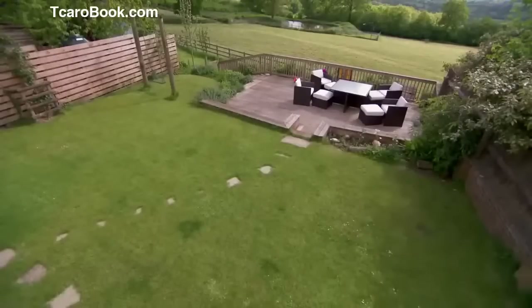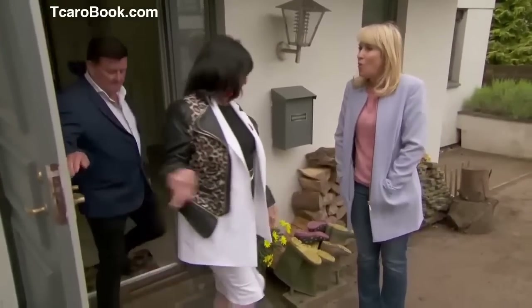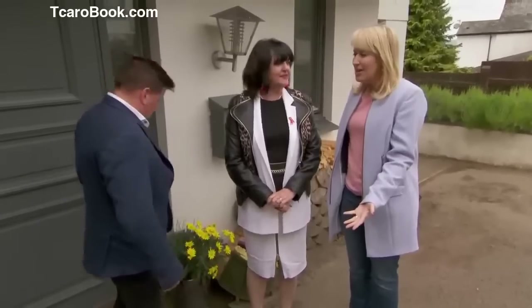Well, that's it — you've seen all our properties now, including the mystery house. I think it's been a very interesting few days. We now need a proper chat — I want to hear your thoughts.